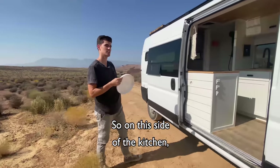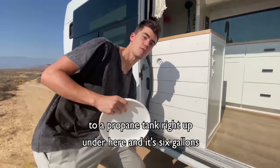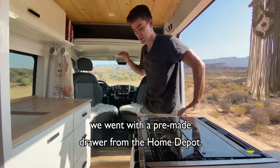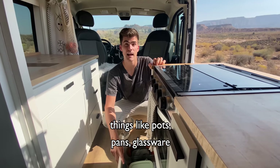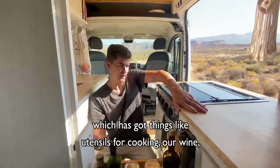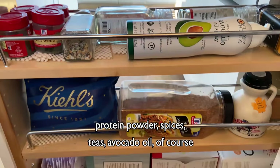On this side of the kitchen we decided to extend the countertops and we went with a three-burner stove. We have a big oven and that's all hooked up to a propane tank right up under here — it's six gallons and should get us through about two weeks. Beneath our oven we went with a pre-made drawer from Home Depot with all of our cookware: pots, pans, glassware, and anything we need while using the oven. And between the oven and the fridge we've got our spice rack, which has utensils for cooking, our wine, protein powder, spices, teas, and avocado oil of course.